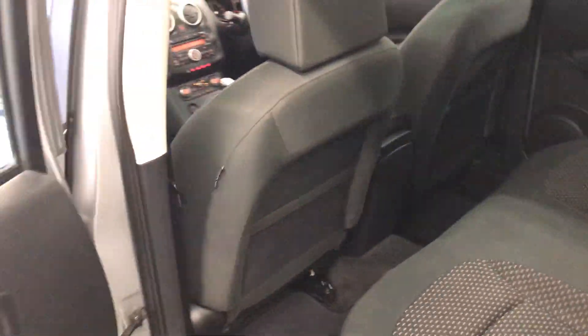At the back, there are electric windows. The back seats are nice and clean as well — there are no marks, no tears on the seats. It does also have ISOFIX, so a nice safety point there for children.